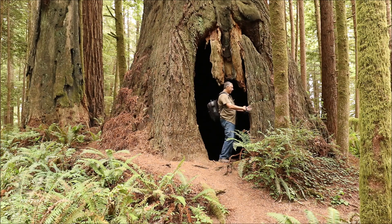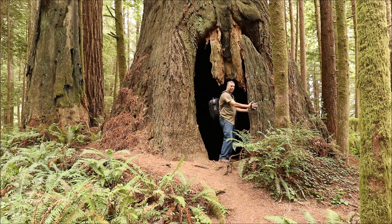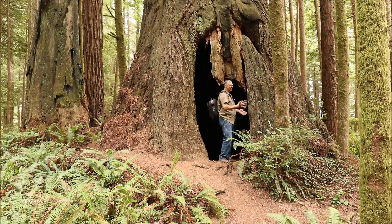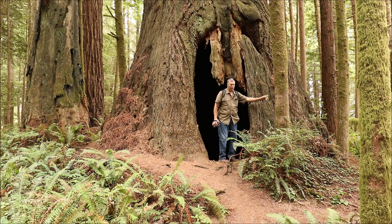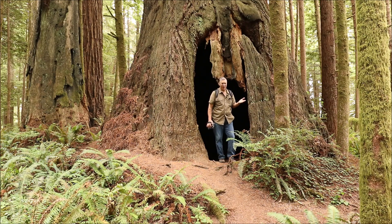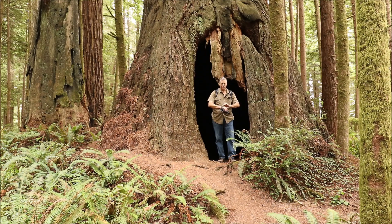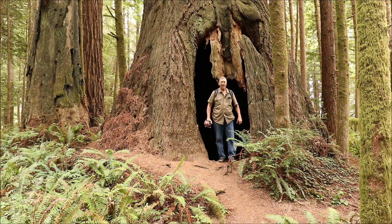Right here in this spot, the wood is only about 8 to 10 inches thick, then it fattens to maybe a foot and a half, and in a couple of places maybe two feet thick — and that goes all the way around. This tree, I'm guessing, probably weighs around 700,000 pounds. All that weight is resting on sort of a cylindrical skeleton shell of wood and cambium.